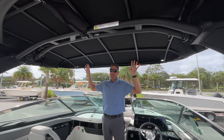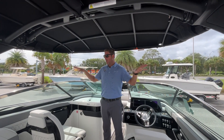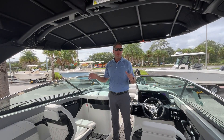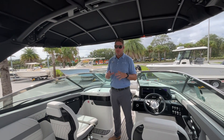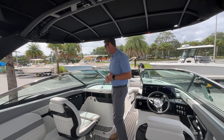This power tower above me is another great addition to what they've done to set themselves apart. You're able to lower it down during inclement weather for easy storage — you're not fooling with those manual handles anymore. Just one more great addition to what they've done to make this boat stand apart from the rest of the class.